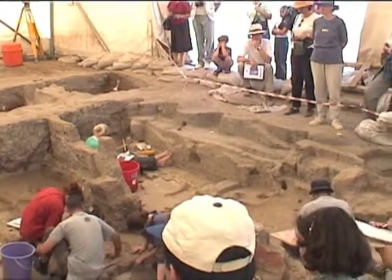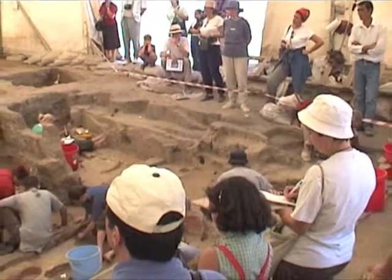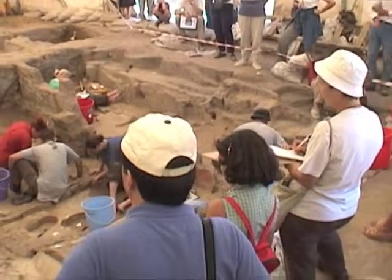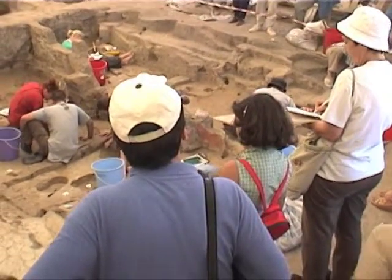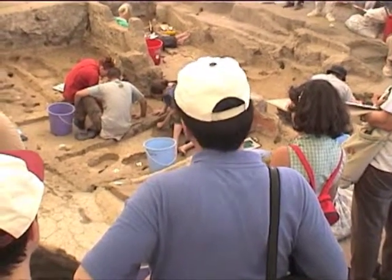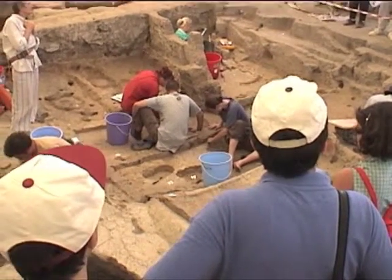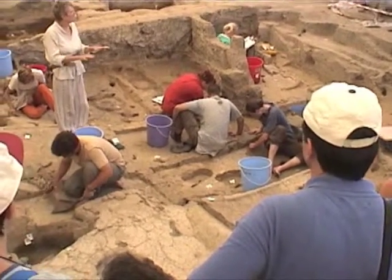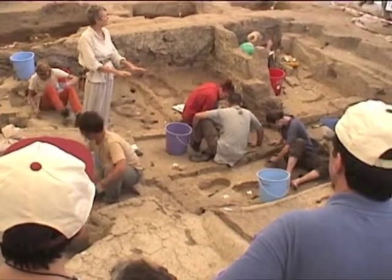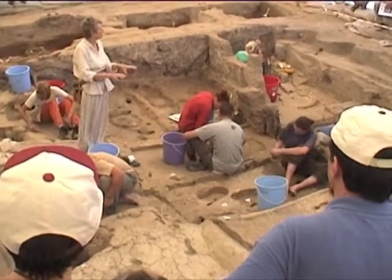Under this roof — under the fallen roof — we found big rooms with a skull and everything, which may have been on the roof. Under the roof it was all pretty clean. The roof fell straight on the house, probably during its use. The floors were always pretty clean.